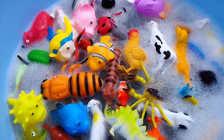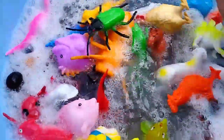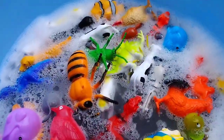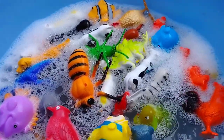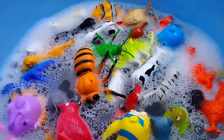Let's learn sea animals, wild animals and some insects. Are you ready kids? Let's start. The first one is... Let's collect the animals in the box.